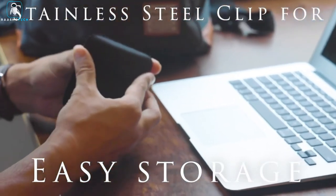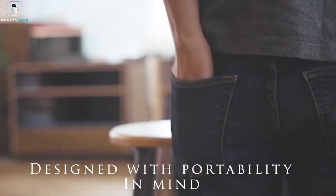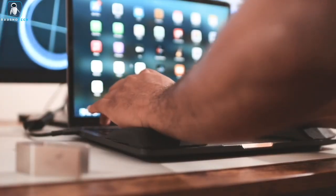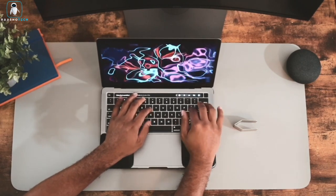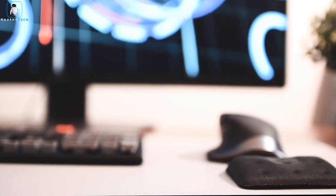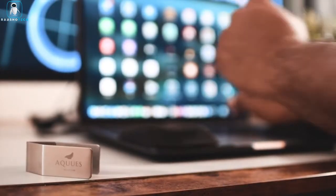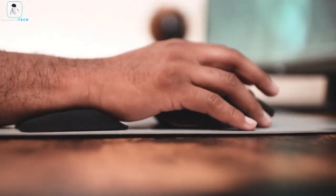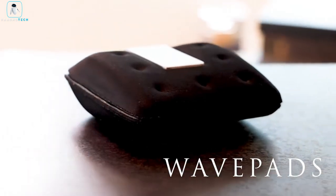The portable design includes a clip for easy storage, making them perfect for on-the-go use. Toss them in your bag or backpack and you'll have ergonomic support wherever you work. These Wavepads are the brainchild of a company renowned for its expertise in ergonomics and education, and they're not limited to laptops — you can use them with keyboards and even your mouse. Upgrade your workspace and keep your wrists happy with Posture Up Wavepads.